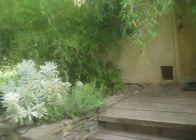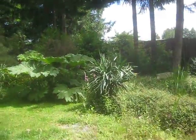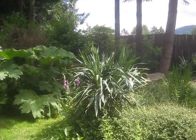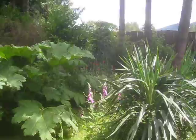Chamaerops humilis there — European fan palm growing underneath there. There's euphorbias, more euphorbias. Over there beside the greenhouse I see some phormiums. This garden is sort of like survival of the fittest, so nothing's really too much maintained here as you'll see.